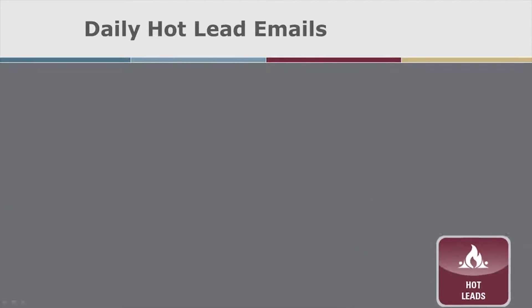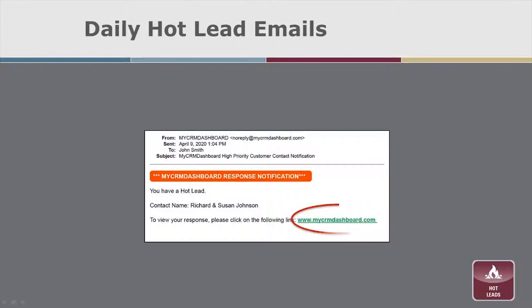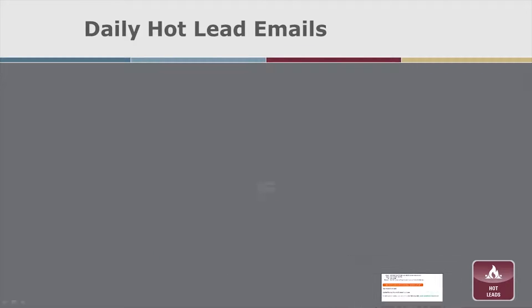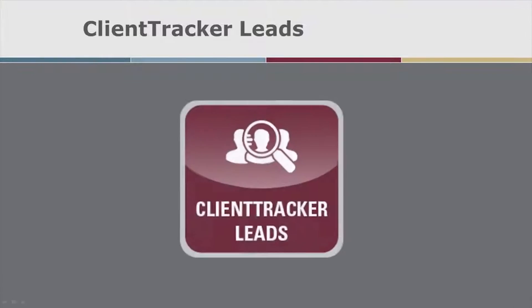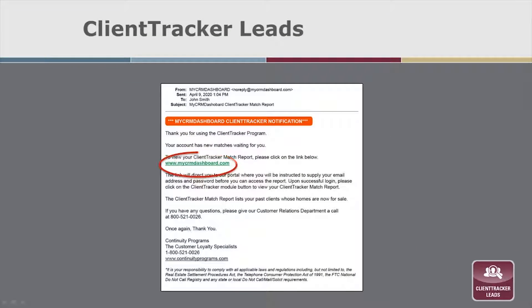Hot leads are when a contact asks for help now or sends you a referral. You will receive an immediate notification for these. Each client tracker lead has two potential mortgages associated, so jump on those right away.